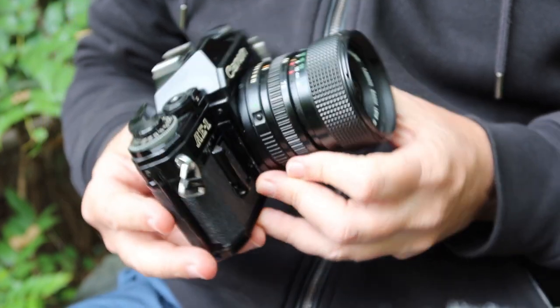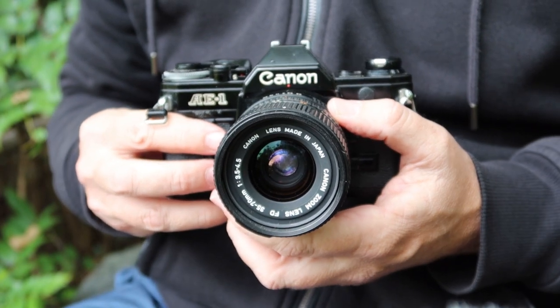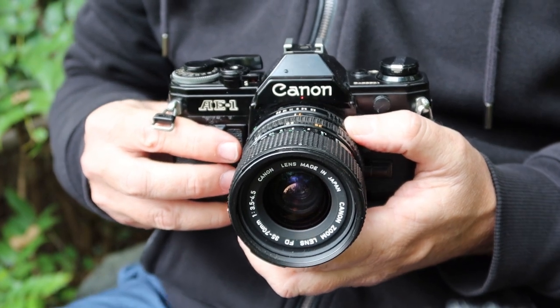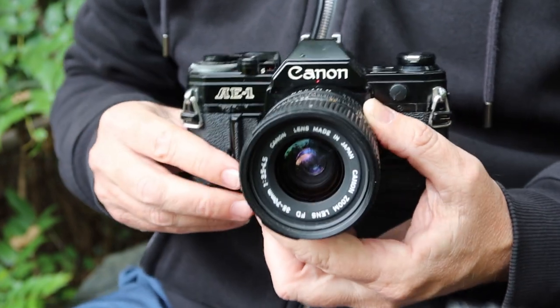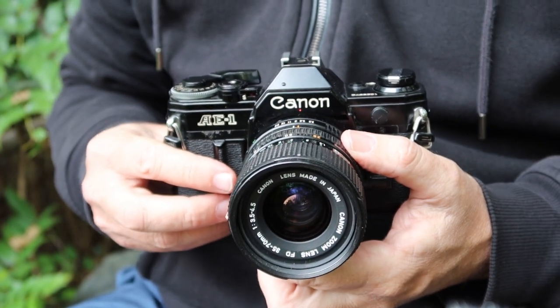The Canon AE-1 is notable as being one of the most popular 35mm SLR cameras of all time. Canon introduced this camera in the mid-1970s, and the AE-1 denotes Automatic Exposure 1 — so the AE-1 featured an automatic exposure system.